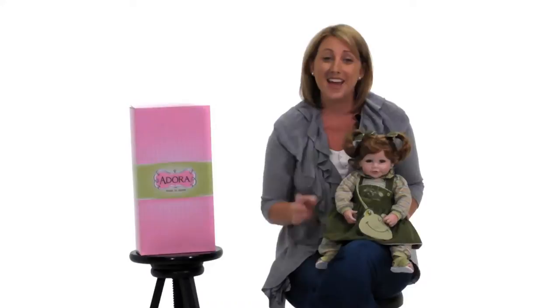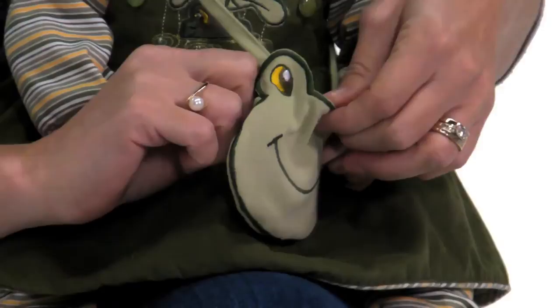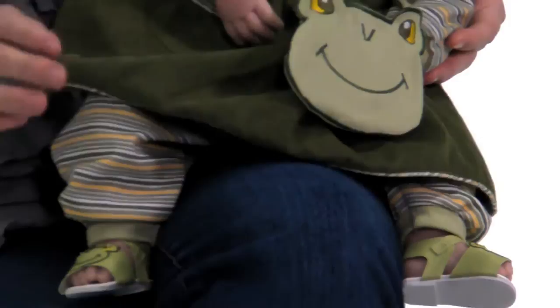And wait till you look at her outfit — it's so fun! She has a cute little froggy applique, as well as frogs around the collar of her shirt. She even comes with a little purse, just like your little frog princess. And when you lift up her corduroy dress, you will see cute green striped pantaloons underneath.